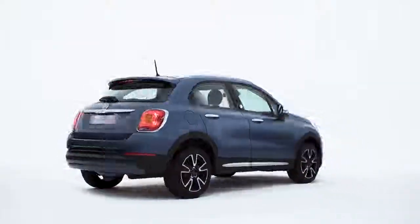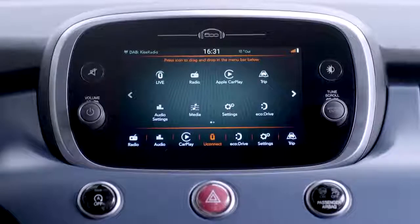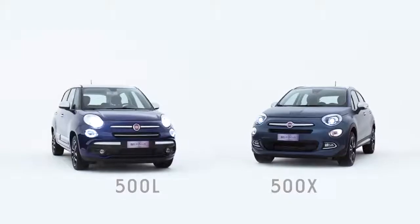The 500X comes equipped with the connected system, allowing an easy and seamless transition between the audio or navigation features and Apple CarPlay functions.